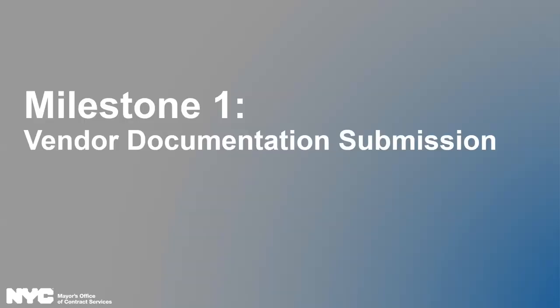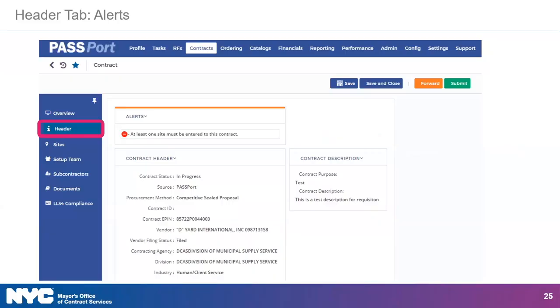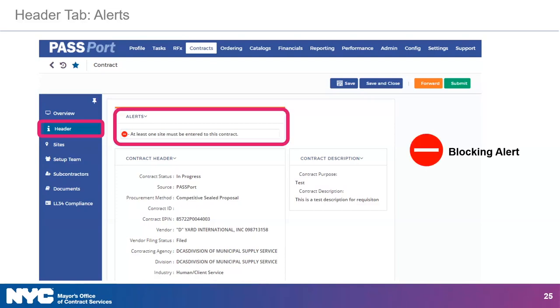Now that you've located your contract and know which milestones you must complete, it's time to tackle milestone one: vendor documentation submission. For this milestone, you will need to enter information, set up your contracting team, and upload documents. Once you've opened the relevant contract within Passport, you're immediately brought to the header tab of the contract details module. In the alert section of the header tab, you may see a blocking alert indicated by a red circle with a white line. You will not be able to proceed with completing a milestone until all blocking alerts have been addressed.